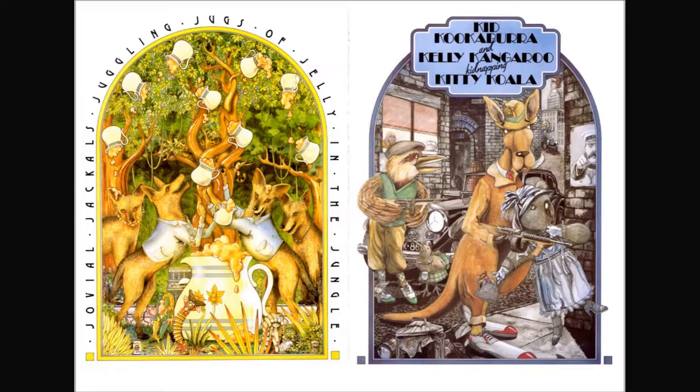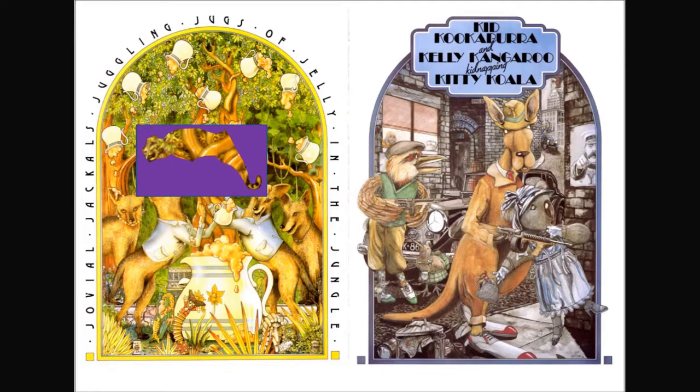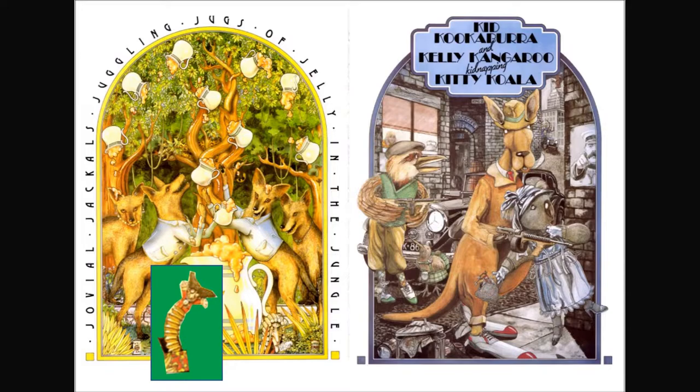Jovial jackals juggling jugs of jelly in the jungle. I see a jacket, I see a jaguar, and I see a jack-in-the-box.